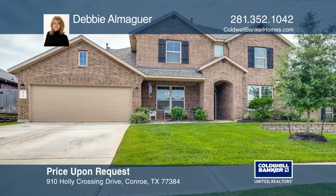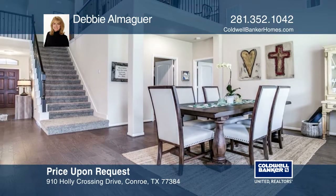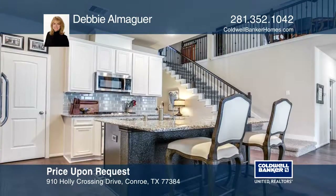This beautiful five-bedroom, four-bathroom home in Jacobs Reserve has wood floors and an open floor plan. The kitchen boasts stainless steel appliances, a gas cooktop, and granite counters.